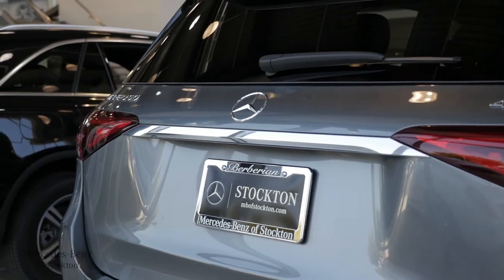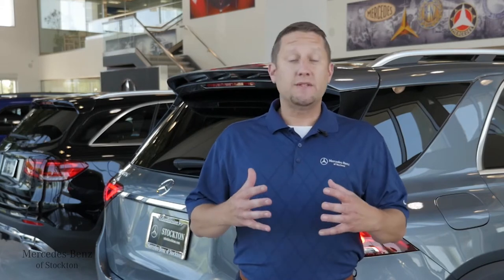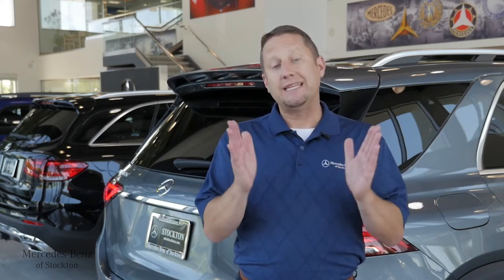Everyone's experienced when they're towing a boat hitting a slick boat ramp due to algae or moss or whatever might be in there causing it to lose traction. The all-wheel drive system on the 2020 GLE — if one of these wheels is spinning without traction, it's actually going to intermittently brake that wheel until it catches traction and transfer that power to the other side. That way, you have a very smooth launch getting off the ramp with your boat safely behind you.